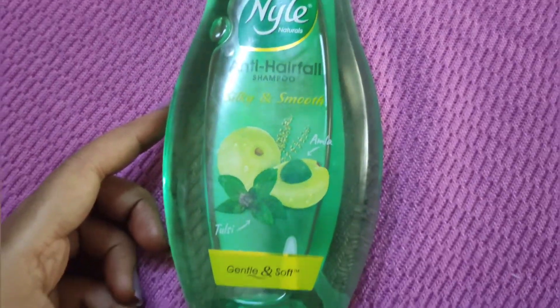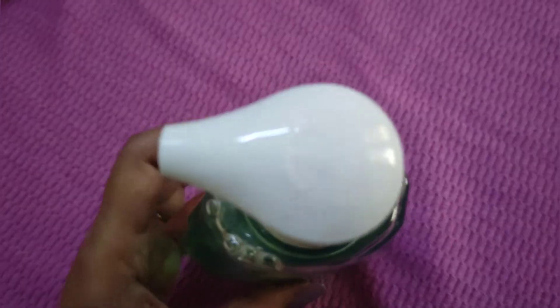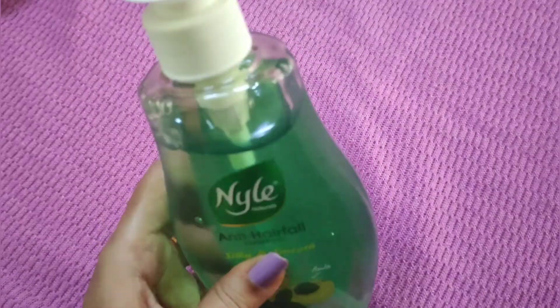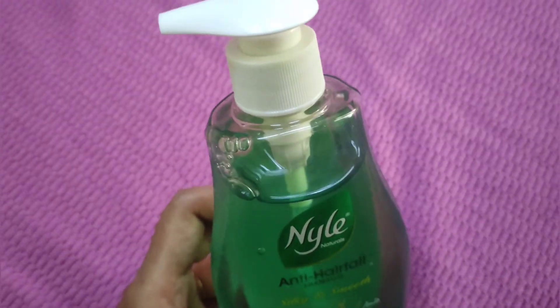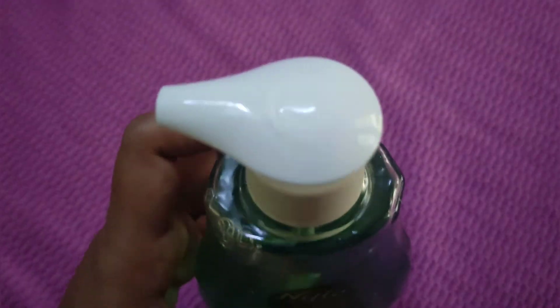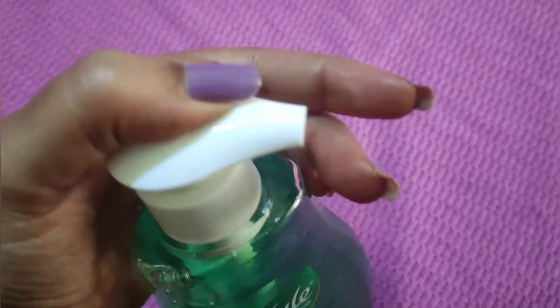I use Nile products for shampoo. Nile is a good option — I have 800ml of Nile's products for 355 rupees.